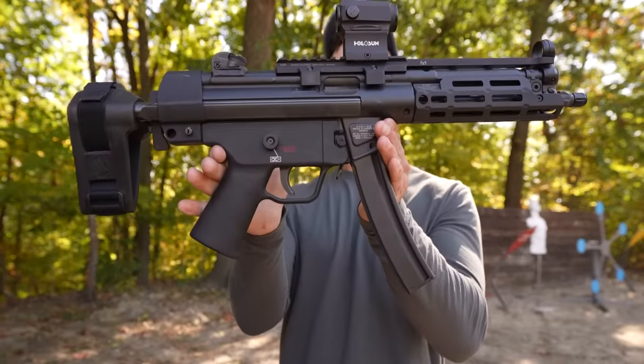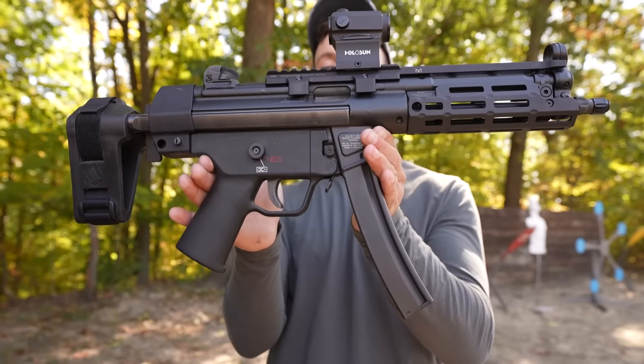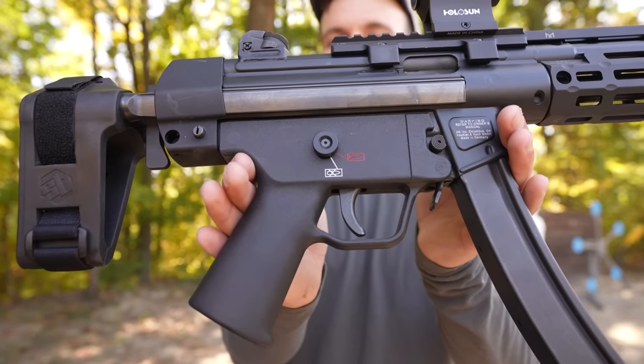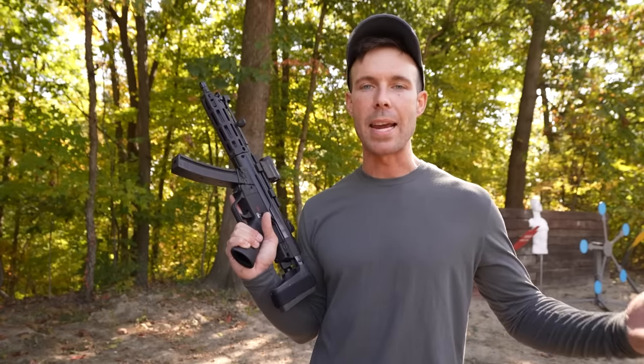So the HK SP5 — this is a very expensive gun, about $5,000 with everything you see on it. And if you look closely, you can see those classic HK markings, which I absolutely love. Five grand, not cheap for any gun, but HK is one of those companies that people are willing to pay for because of peace of mind — you know you're going to get HK quality and it will probably work very well.